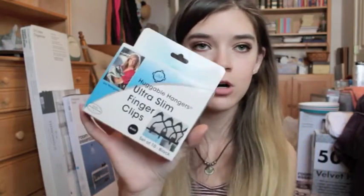I also got some more huggable hanger clips from Target. I have a lot of these — I'm pretty sure we have another package of them laying around somewhere.